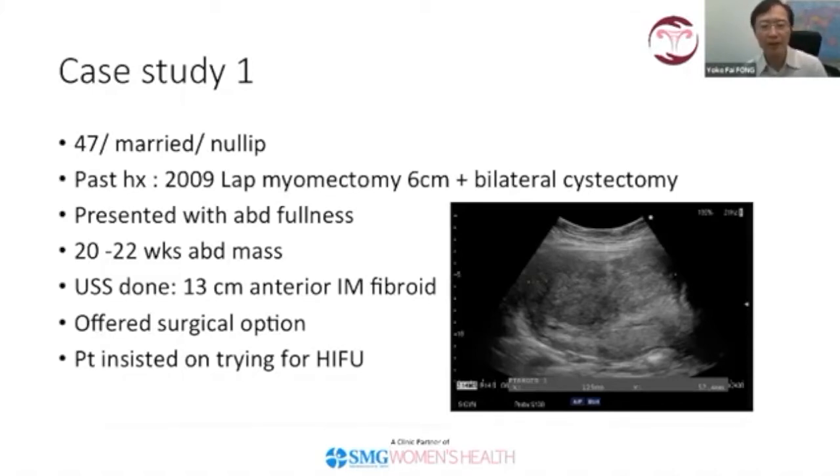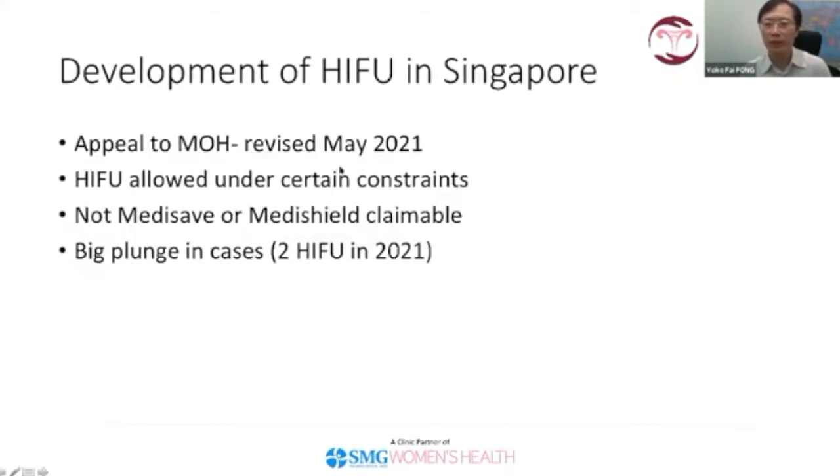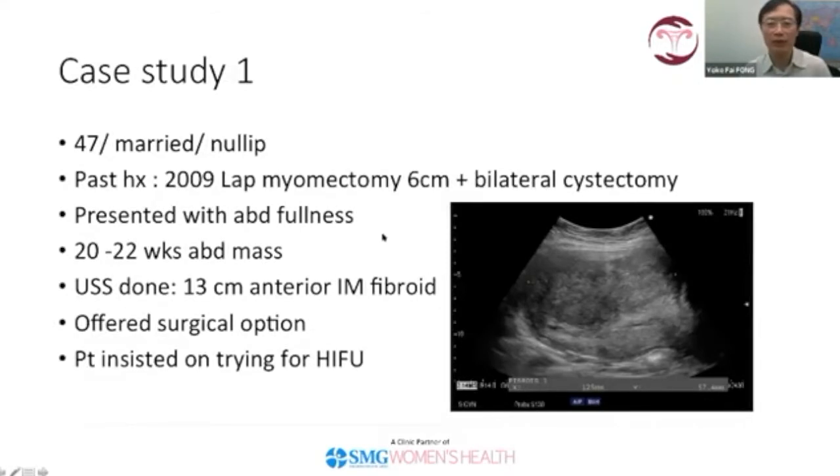The patient actually insisted on trying HIFU. She had read about it and didn't want to consider surgery at all. Because of the size of the fibroid, I felt it was fair to offer her something rather than doing nothing at all. So we went ahead with HIFU.